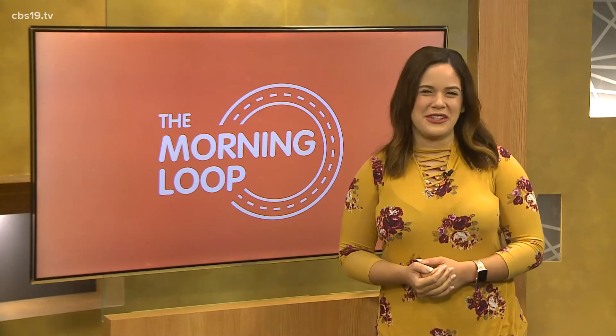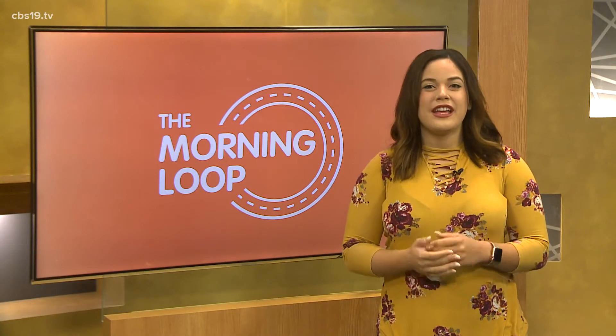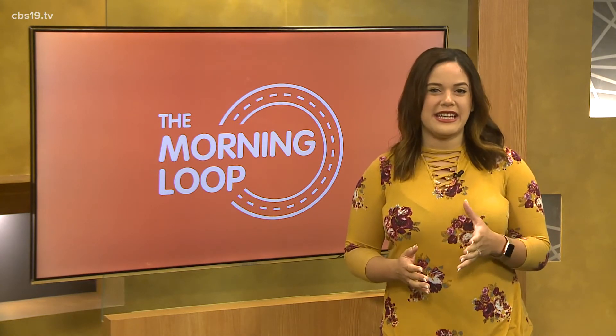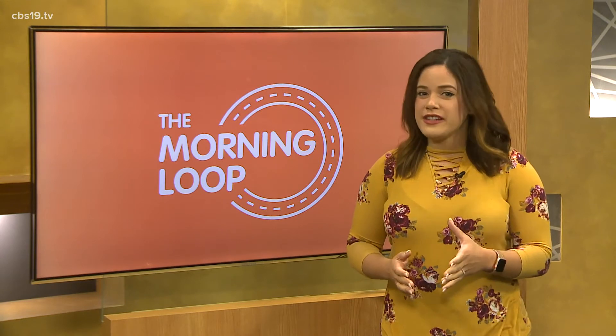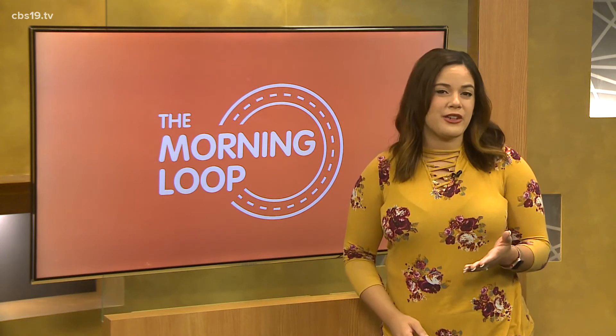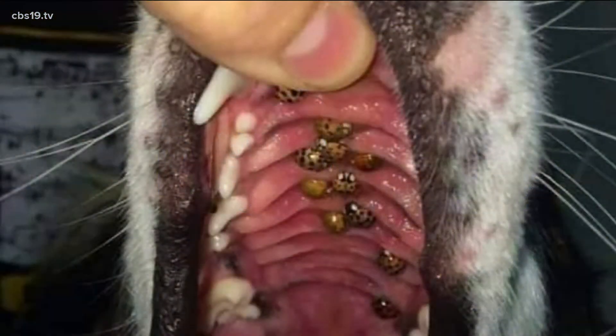That's right, Dana. I didn't know either until this morning. So first of all, don't panic. This isn't anything new. We're talking about Asian lady beetles. They look very similar to ladybugs, but they're not. They reproduce at a much higher rate and they bite, so they're a little spicy.